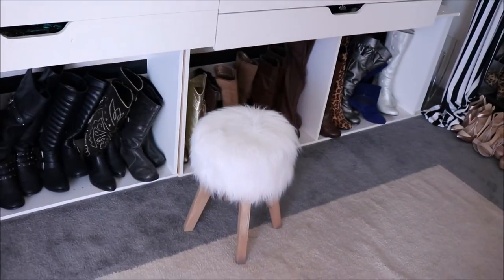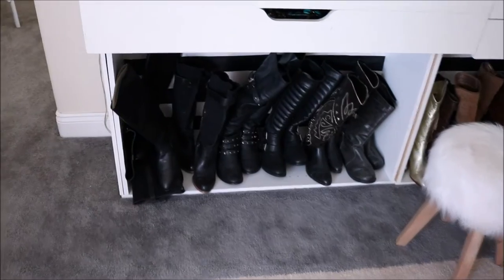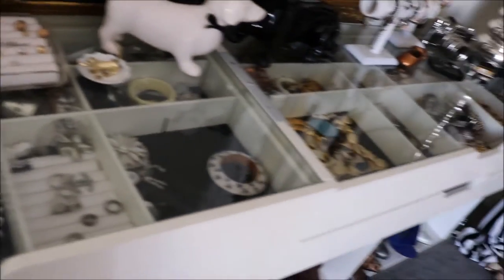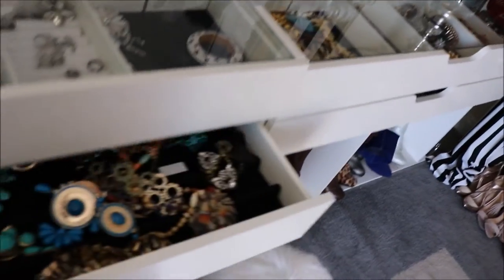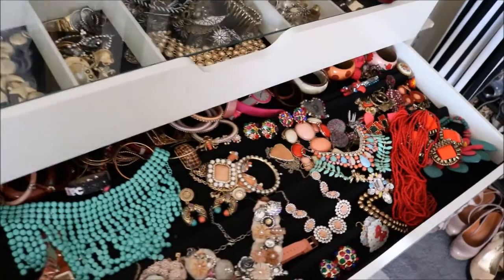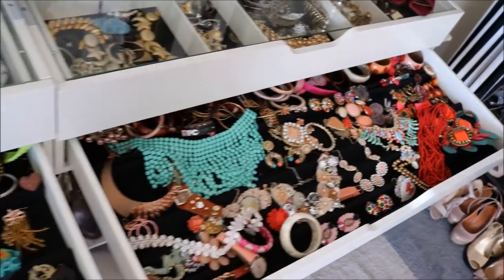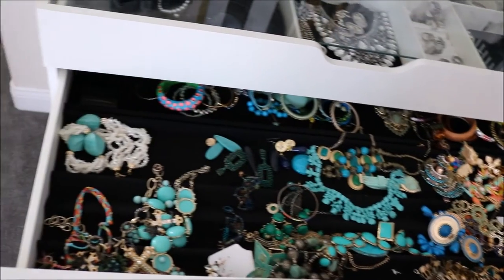These bottom shelves where my boots are are actually bookshelves. I kind of just flipped them over sideways, wallpapered the back of them, and that's where I keep my boots so they don't get crushed. And I'd say that these accessory drawers are my favorite part — and I think everybody's favorite part when they come into my closet. They are from Ikea; I will put the collection name down below in the description box.